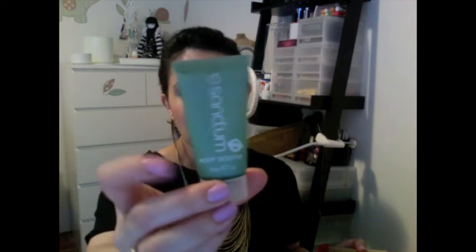The next one is a body lotion by Sanctum - it's the Body Soothe and it's actually a generous size, it's a 30 gram little tube. It's like achieving inner peace - it's from the classic range and it's a vegan and organic product too, which is pretty great.